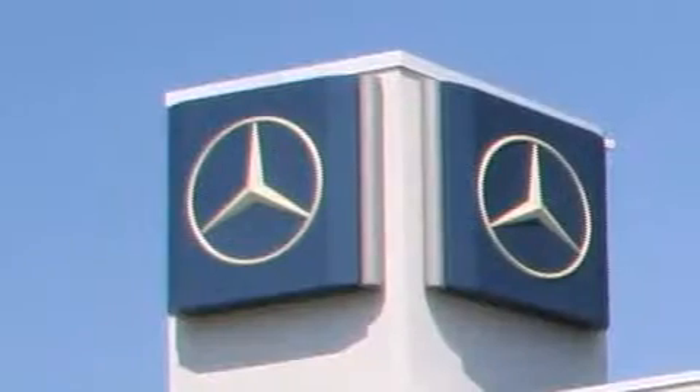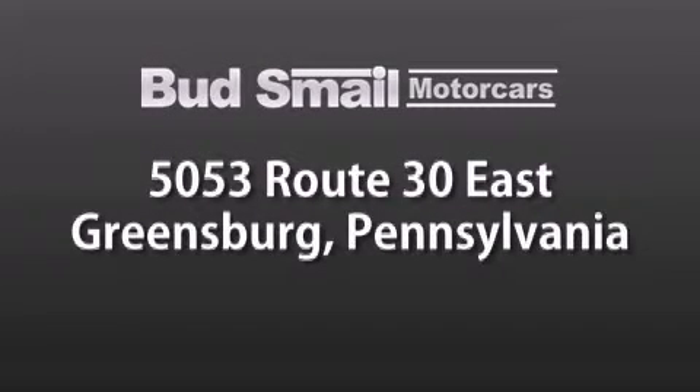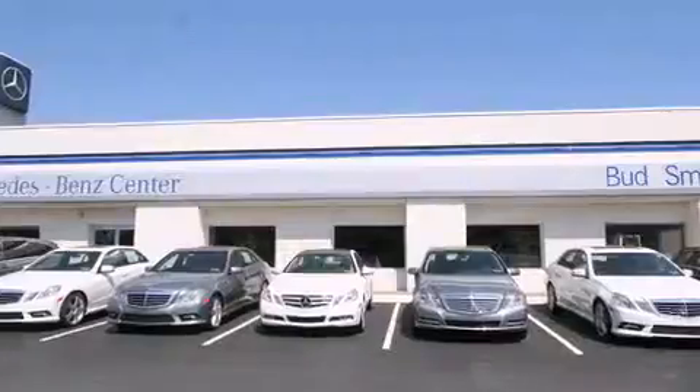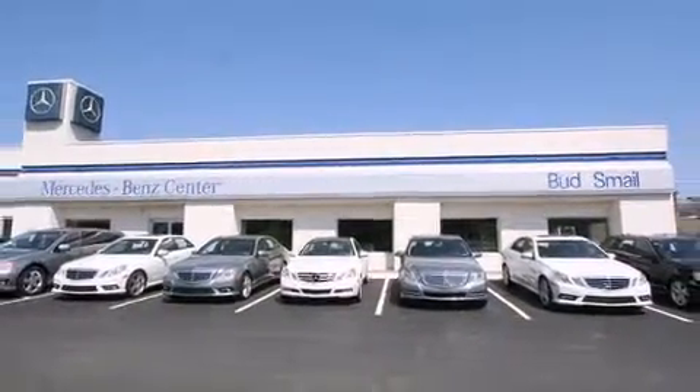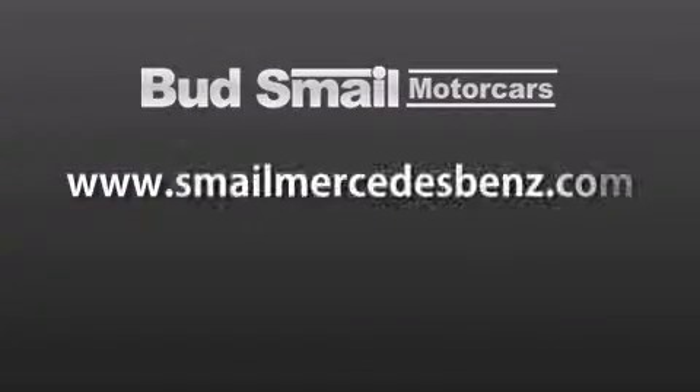Smail Motor Cars is conveniently located at 5053 Route 30 East in Greensburg, just half a mile from the Westmoreland Mall. Contact us today to find out about our financing specials and leasing offers, and make sure to visit us at SmailMercedesBenz.com.